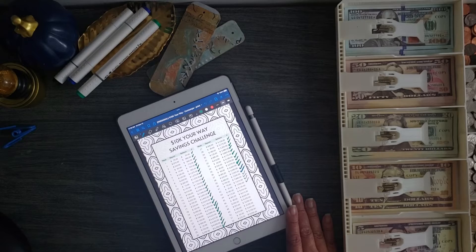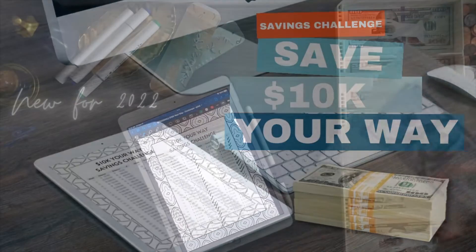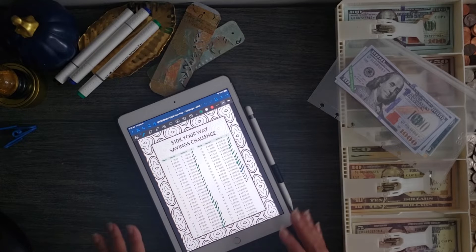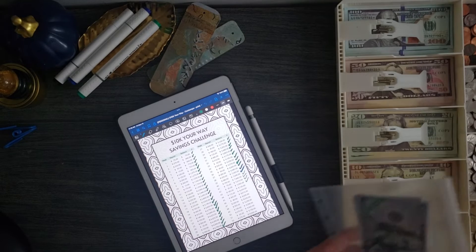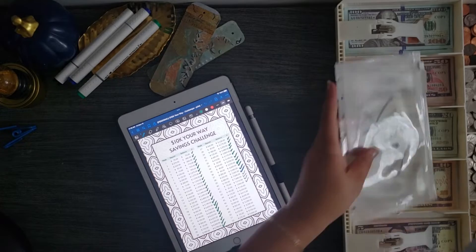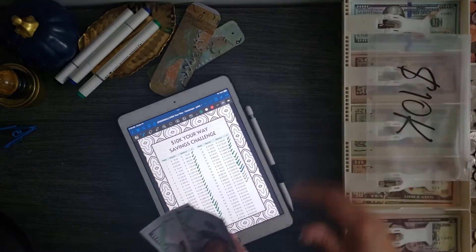I currently have seven thousand nine hundred and fifty dollars in the bank. Today I am depositing one hundred and eighty-five plus one hundred and fifteen dollars, which totals three hundred dollars. This is the prop money that represents what's in the bank.